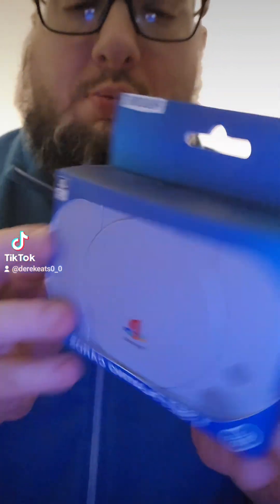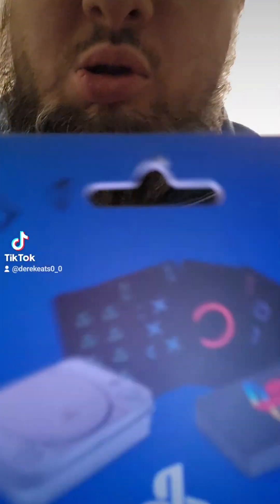So first things first — these are PlayStation 1 playing cards. That's what they look like on the back.